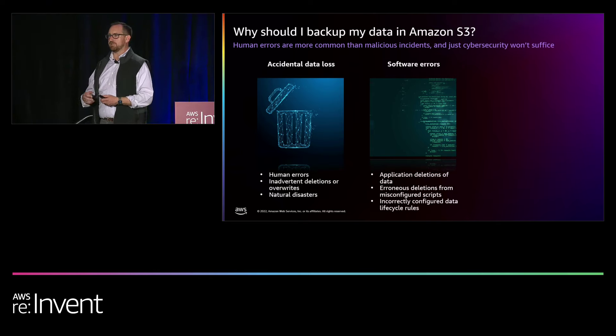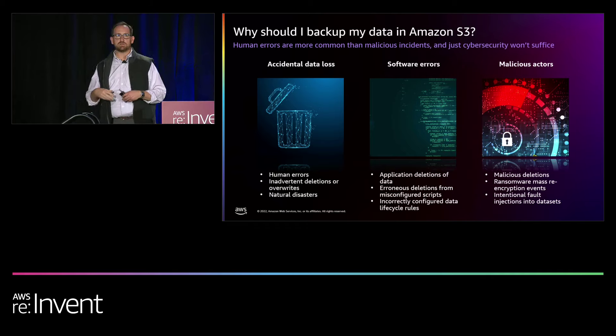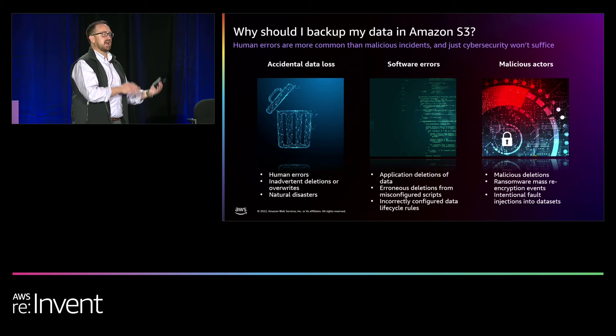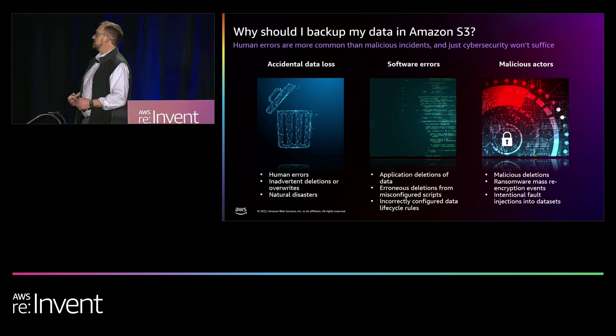Software errors — whether from a human or a script, maybe a misconfigured lifecycle policy — we cannot distinguish between a correct deletion and an incorrect one. We have accidental data loss, software errors, and what we call bad actors: employees who have authorization through IAM policies, but whose intent is malicious. We can't differentiate between their delete request and a properly authorized one. So we have to offer additional layers of protection inside S3.